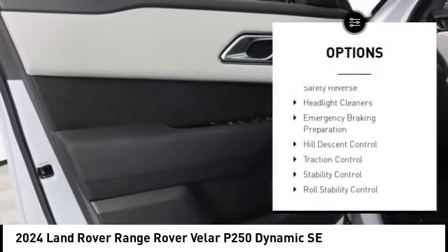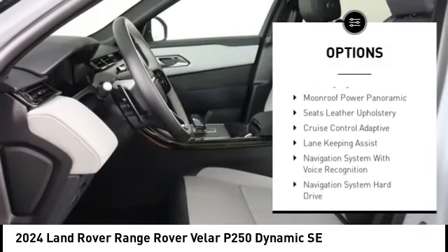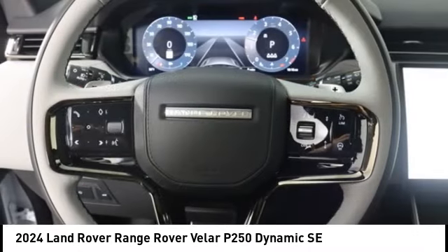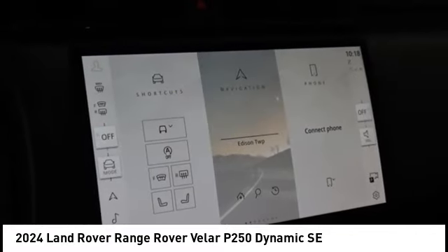Power windows with safety reverse, headlight cleaners, emergency braking preparation, hill descent control, traction control, stability control, roll stability control, front suspension type: double wishbones, front suspension type: strut, rear fog light.